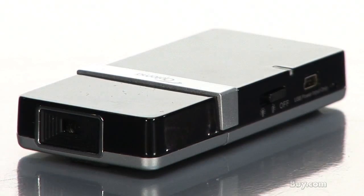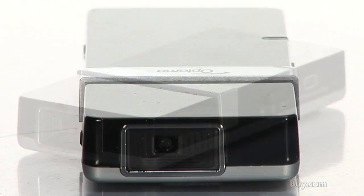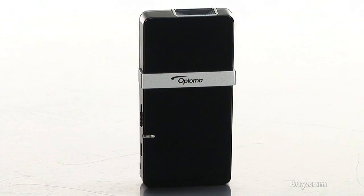It combines clear, vivid, 100:1 high contrast images with a LED light source that lasts up to 20,000 hours. Purchase the Optimus PK-101 Pico Projector today from buy.com.